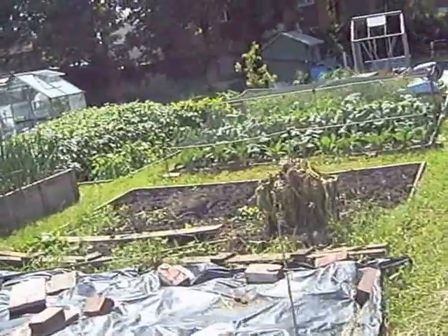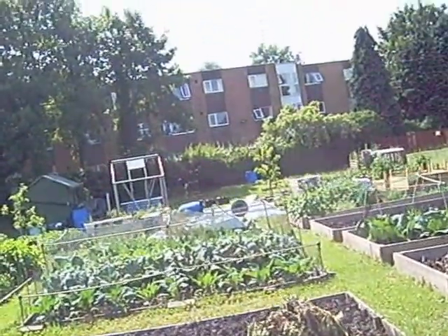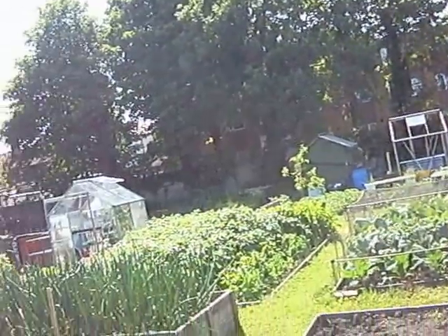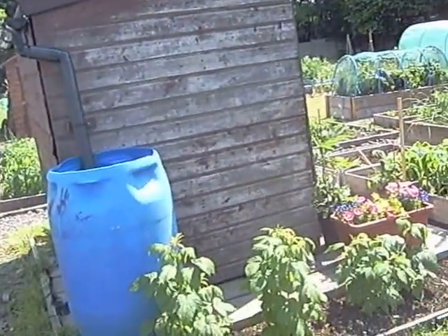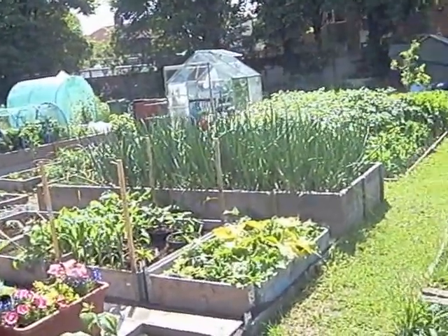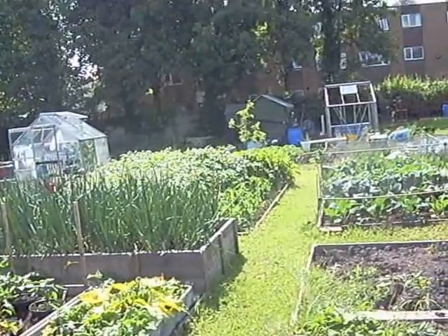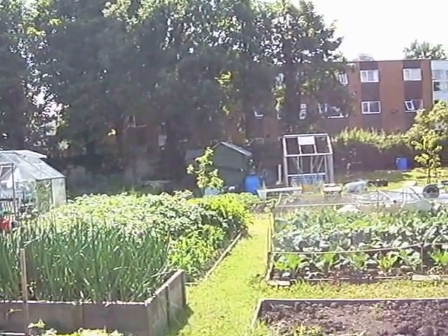Okay, this next half plot here is Pete's. Got some brassicas at the back, onions, raspberries at the front, and some lovely flowers. Sweet corn, what looks like could be rhubarb though it's a bit yellow — not sure what's wrong with that — and a big bed of potatoes at the back.